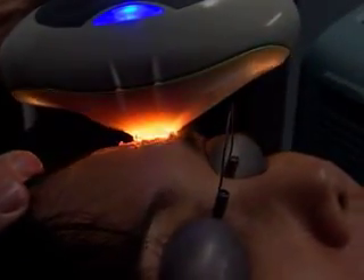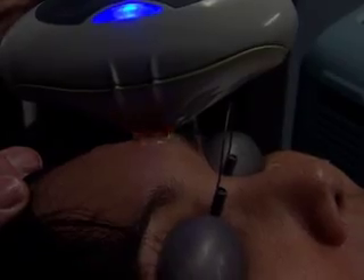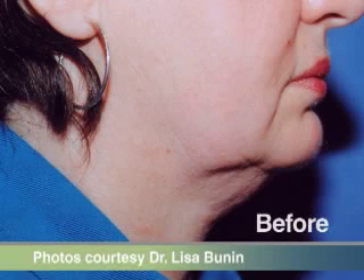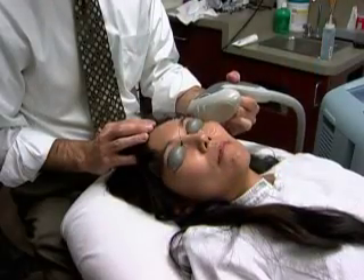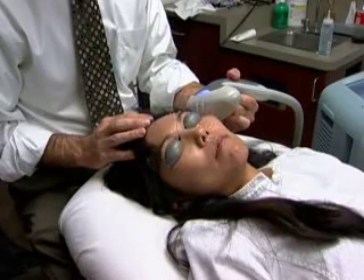Along with improving skin texture and fine lines and wrinkles, addressing skin laxity is important to the overall treatment protocol. Tighten works on the deeper layers of the skin — it will actually heat the dermis of the skin and change the shape of the collagen molecule, causing a contraction of the collagen and thereby a tightening of the skin.